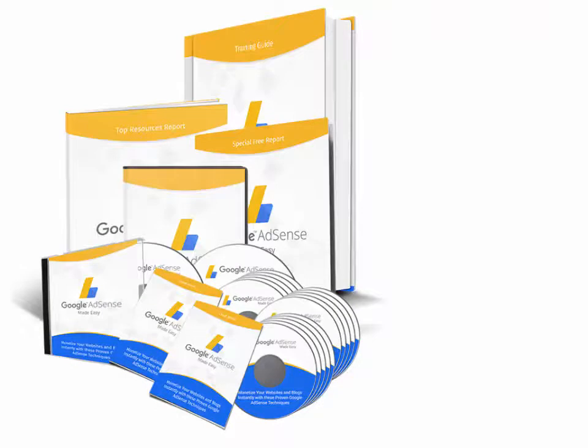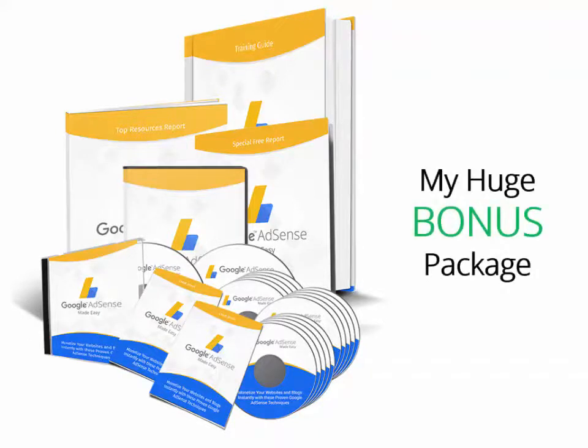Hello, my valued subscribers. How are you doing today? I recently got access to this really high quality and monster success kit from Dr. Amit. I'm here to give you my video review about it, and I'm going to show you my huge bonus package so you can make a wise decision here. Stay tuned for the insider look.